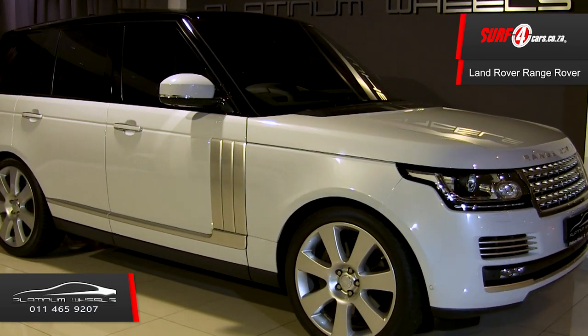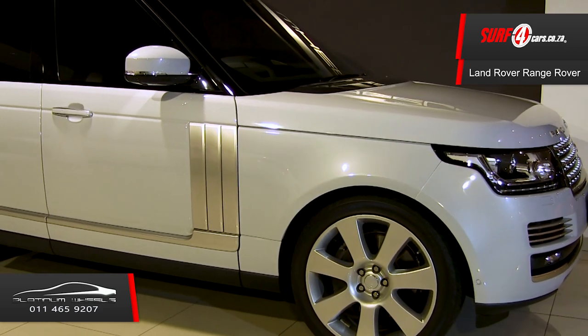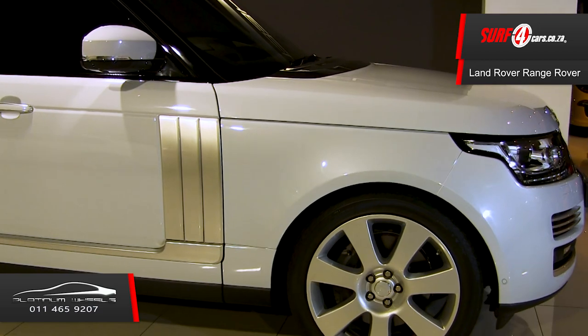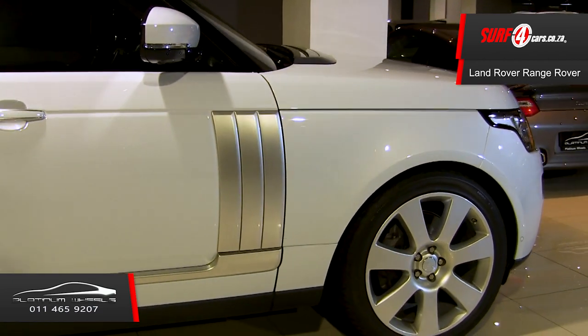Number one, its pearlescent white exterior is porcelain clean and screams red carpet bling bling. Number two, with these 22-inch tires and adaptive ride height suspension, the Autobiography provides both a velvety and sporty drive.